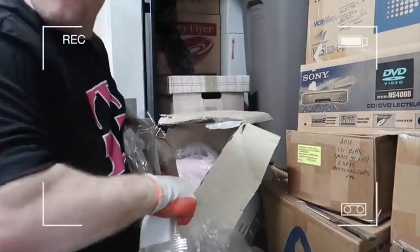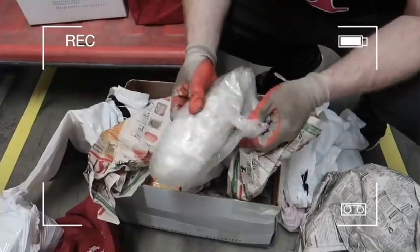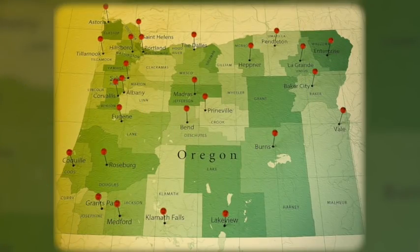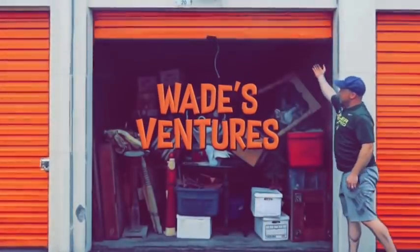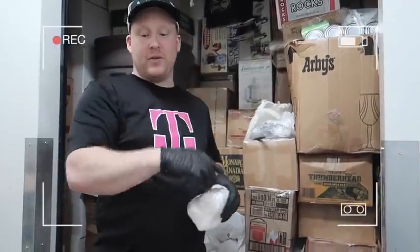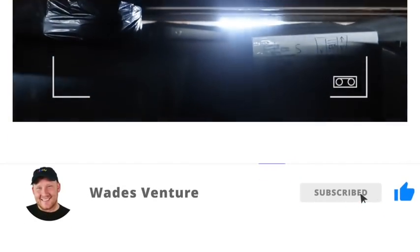You guys ready? They match. Whoa! We hit the jackpot, guys. Wade with Wade's Ventures and you're watching the Ventures YouTube channel — a family channel. We scour the state of Oregon full time finding amazing storage units. We bought three massive storage units and we're ready to unbox them live in the warehouse to show you the treasures we're finding here in Oregon. Get your popcorn ready, hit the subscribe button and the like button, and let's get into this.